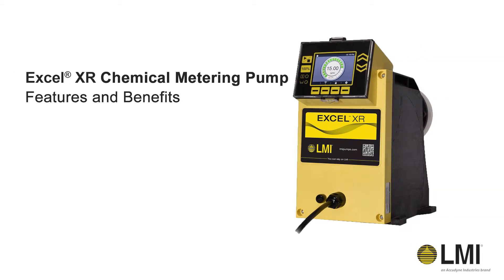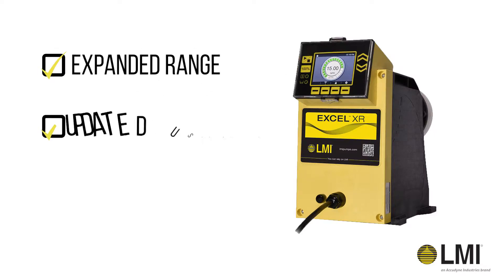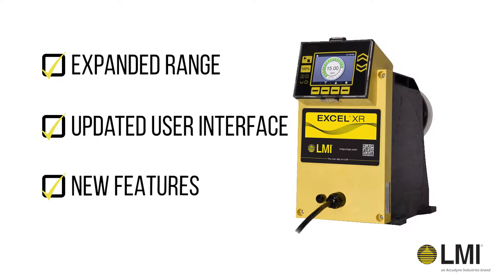Introducing the Xcel XR Chemical Metering Pump from LMI. With an expanded range, updated user interface, and new features building on years of proven performance, the Xcel XR Pump has been engineered to handle the most challenging industrial water treatment applications.